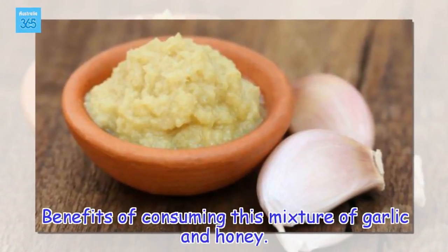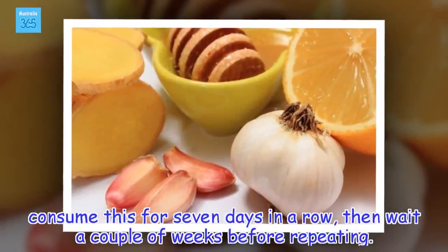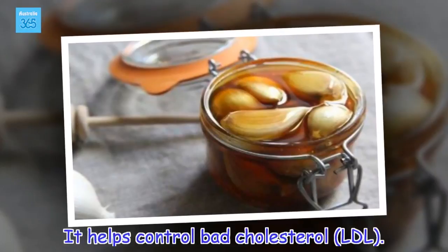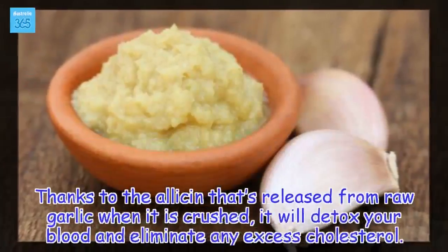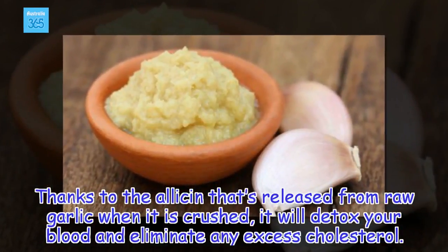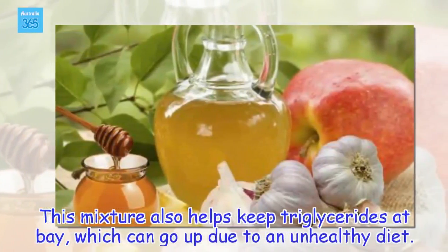Benefits of consuming this mixture of garlic and honey. Consume this for seven days in a row, then wait a couple of weeks before repeating. It helps control bad cholesterol: thanks to the allicin that's released from raw garlic when it is crushed, it will detox your blood and eliminate any excess cholesterol. This mixture also helps keep triglycerides at bay, which can go up due to an unhealthy diet.